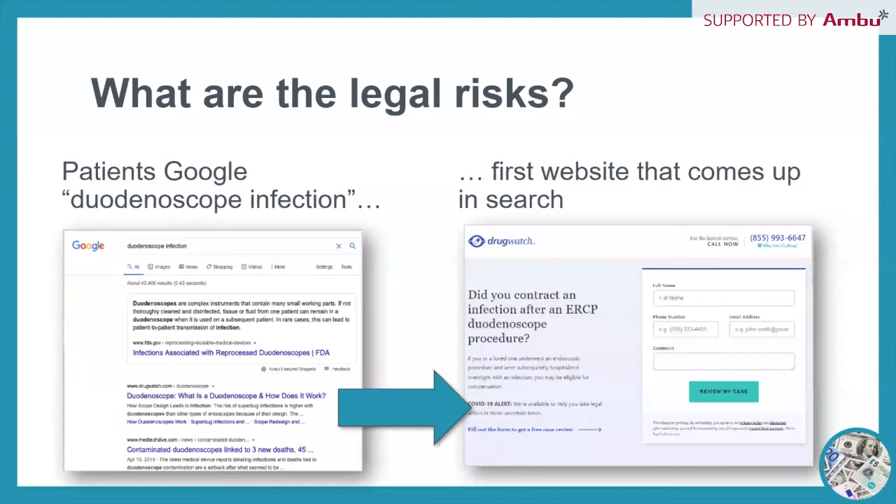What are the legal risks of using reusable duodenoscopes? If you Google 'duodenoscope infection,' the first search result's link takes you to a contact page for class action lawsuits against hospitals and manufacturers. There are definite legal risks associated with these duodenoscopes. Patients are reading about this all the time, and especially during COVID, patients were already afraid to come into the hospital and were researching what was going on.